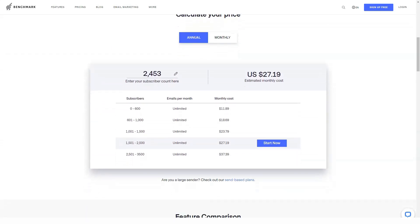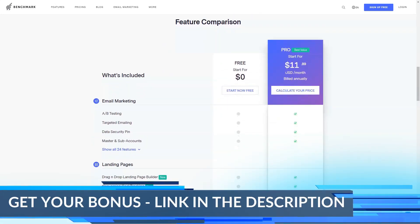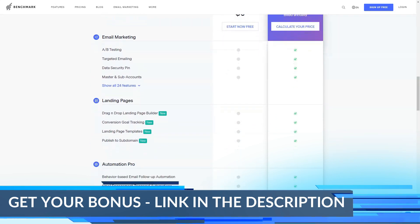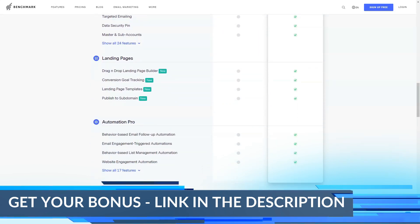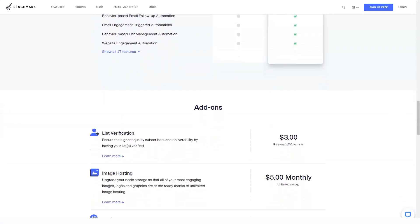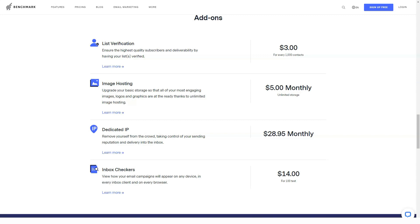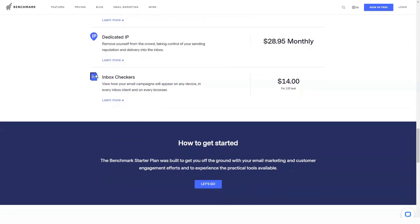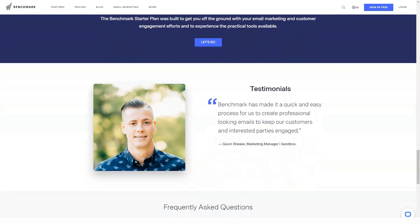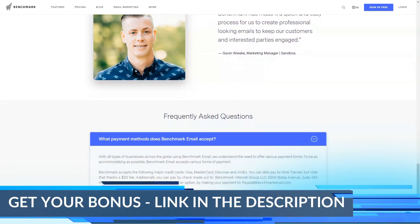Benchmark Email has a free plan, a pro plan, and volume-based pricing for large companies. Despite its simple interface, Benchmark Email has powerful features for marketing campaign design, contact management, automation, reporting, and landing pages. You can create email feeds and RSS feeds using a drag-and-drop editor, text editor, or HTML editor. The inbox validation tools show you how your email campaigns will appear across a wide range of inboxes.